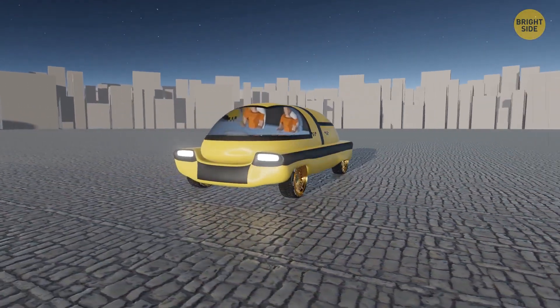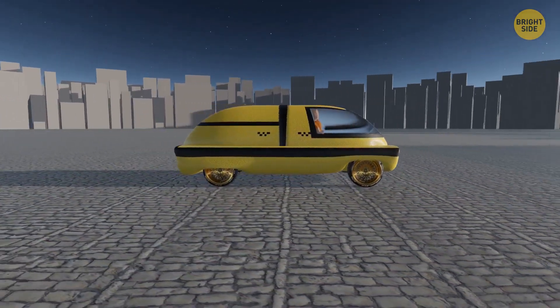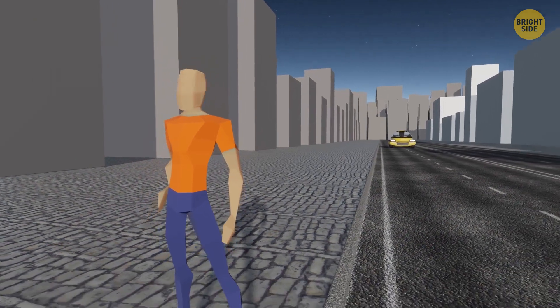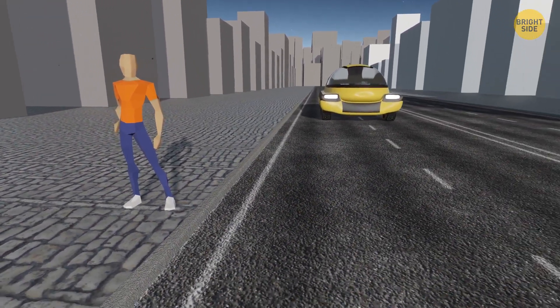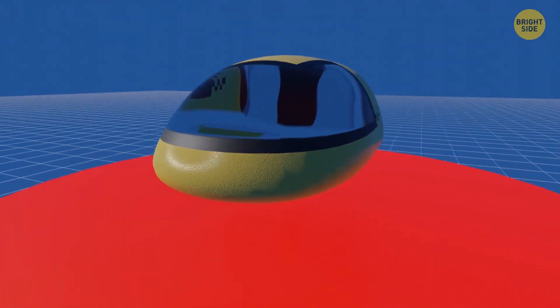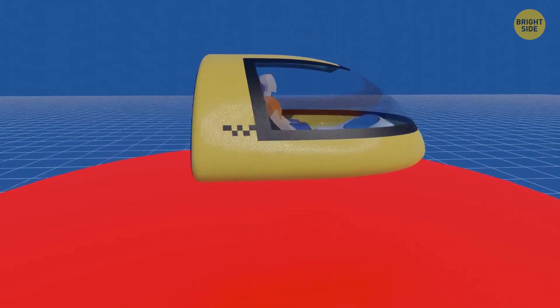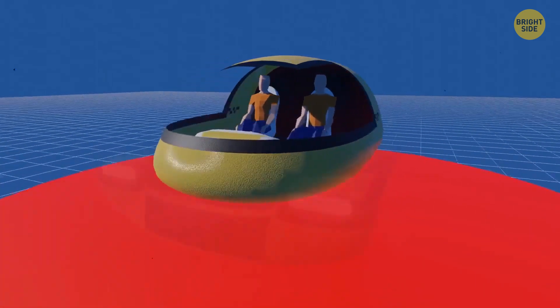Another option for traveling faster is the Airbus Pop-up — a kind of taxi that can travel by road and by air. In the future, you can simply order such a cab from your tablet, phone, or even smart glasses and wait for the vehicle to arrive. The car itself consists of a passenger pod half the size of a modern sedan. It can hold two people and has a futuristic design and interface.